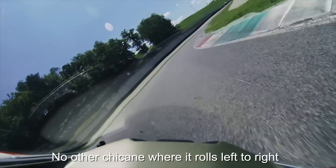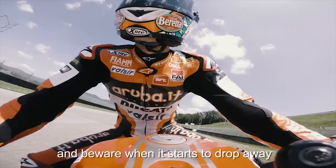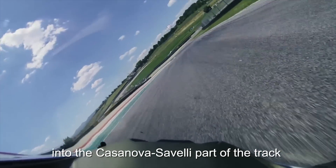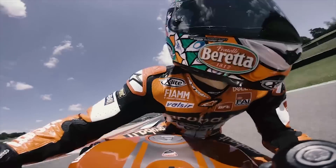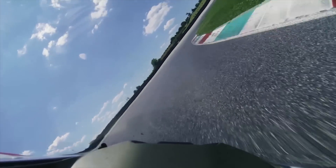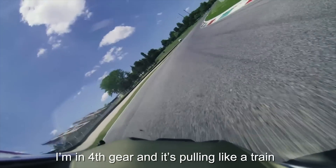Another chicane where it rolls left to right, pick the right top of the exit finding loads of traction, and here where it really starts to drop away into the Casadeva Sibeli part of the track. This is where you need loads of confidence on the front and I feel like I've got that. Up through turn one, it's one of the tallest parts of the track, starting to climb up the hill in fourth gear and it's pulling like a train.